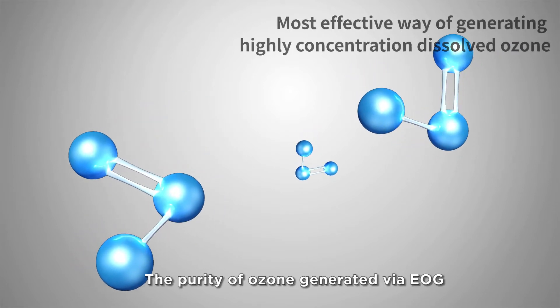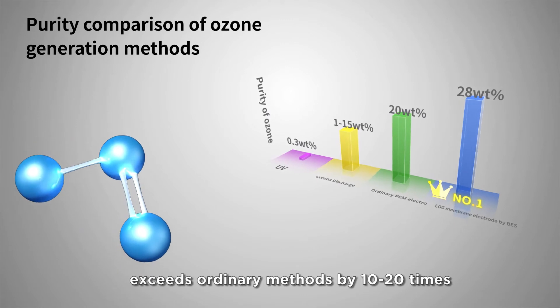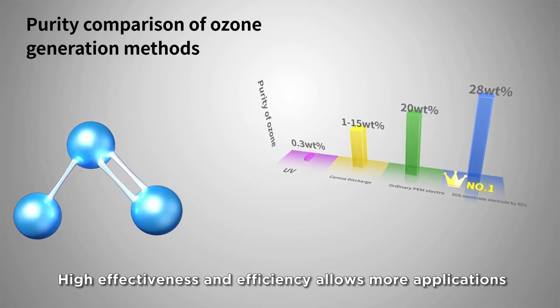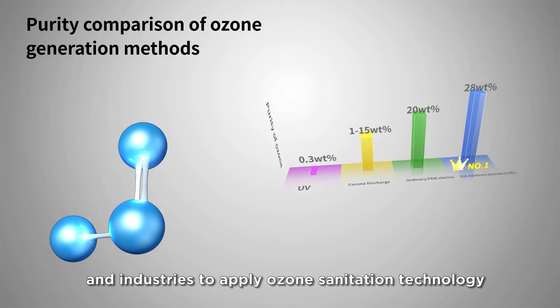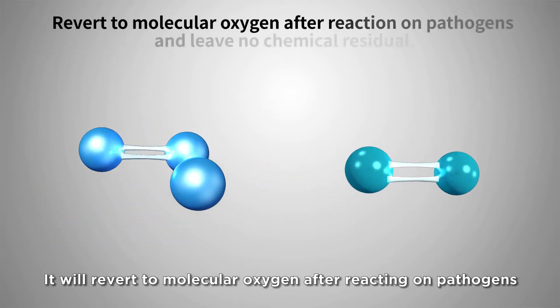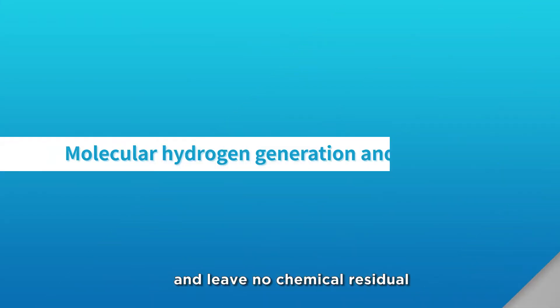Just a small amount of ozone gas can generate high-concentration ozonated water with low off-gas. The purity of ozone generated via electrochemical ozone generation exceeds ordinary methods by 10 to 20 times. High effectiveness and efficiency allows more applications and industries to apply ozone sanitation technology. Ozone will revert to molecular oxygen after reacting on pathogens and leave no chemical residue.